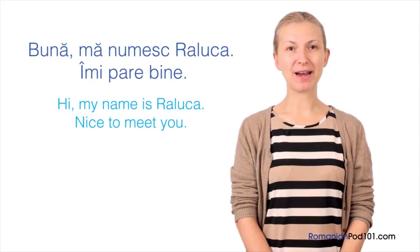Now it's time for Raluca's insights. In formal situations, people in Romanian-speaking countries greet each other by shaking hands. On the other hand, if we meet someone we are very friendly with, we kiss each other on both cheeks. So don't be surprised if this happens to you.